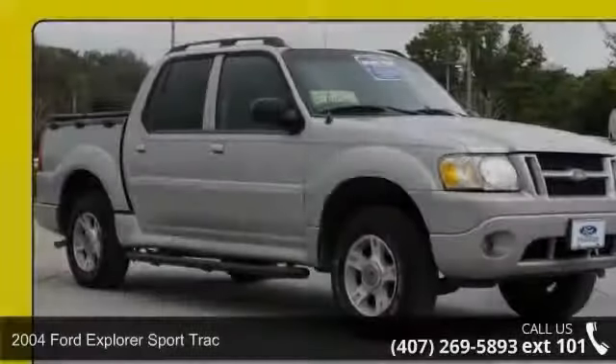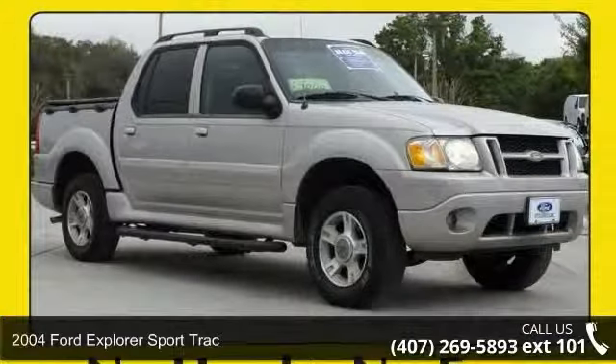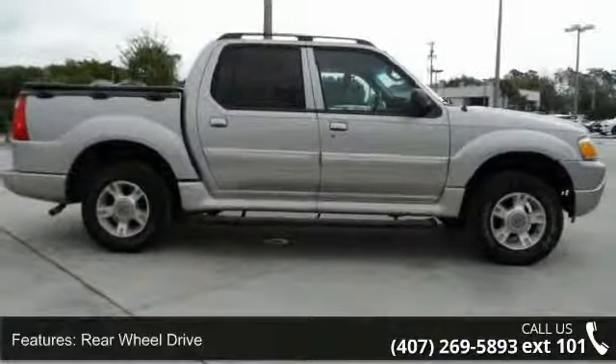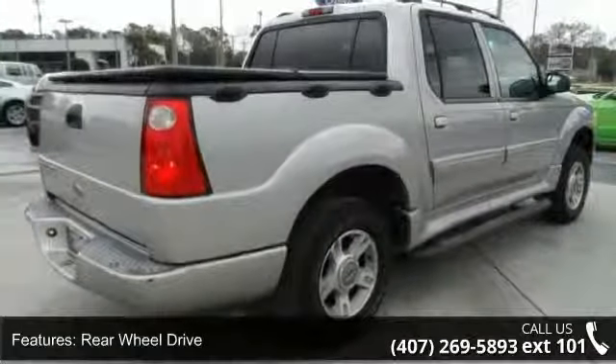Imagine yourself in this 2004 Ford Explorer Sport Track. This may be the set of wheels you've been looking for. This vehicle comes with a reliable 6-cylinder engine, connected to a smooth shifting automatic transmission.